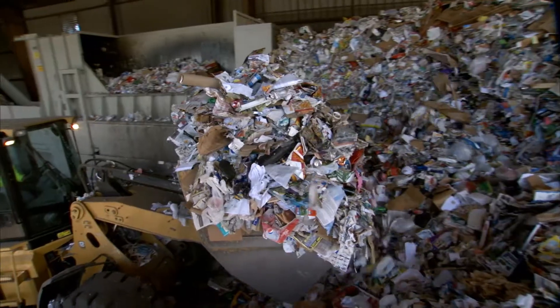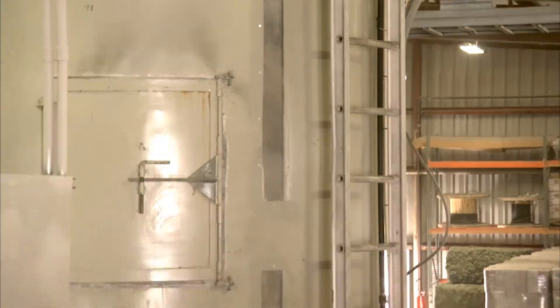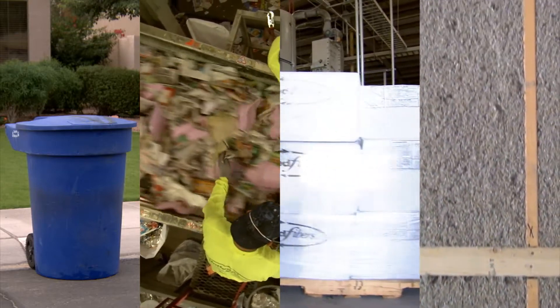Ultimately, what began the day as newspapers, retailers, magazines, or other paper is recovered and made into a highly efficient and environmentally friendly insulation product that saves us all time, money, and precious resources.